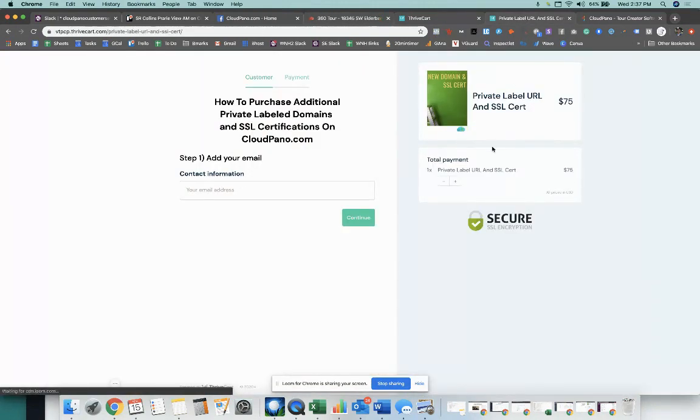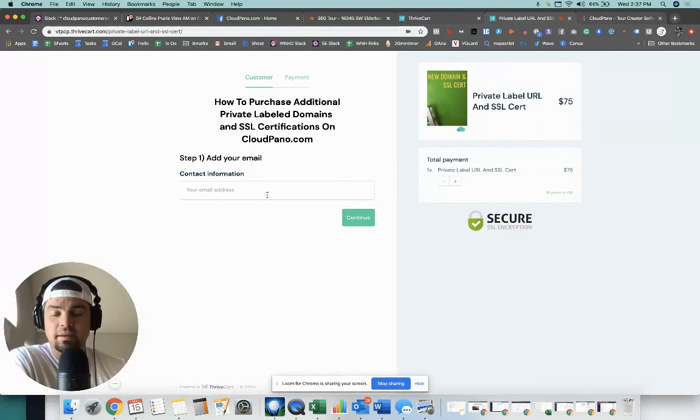If you want to buy five at a time, the checkout page is very simple: add your email, process payment, we'll get an alert, and give us about a week to set it up. You never want to quote 24 hours and then have it take two or three days — you want to set the appropriate expectation. You now have the ability to purchase more private labeled URLs and we'll add SSL to them for you. We're excited for you to make more money and create long-term clients. Go out there and do it. Talk soon!